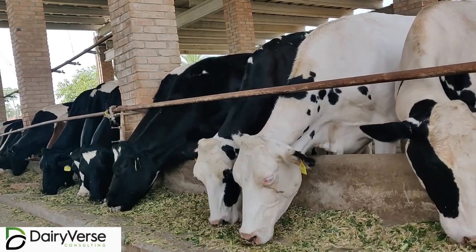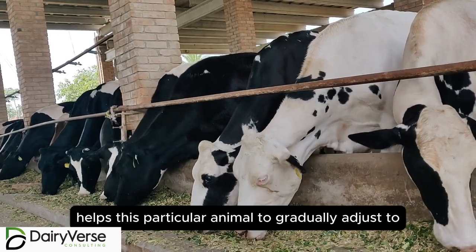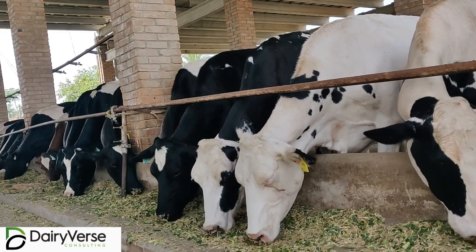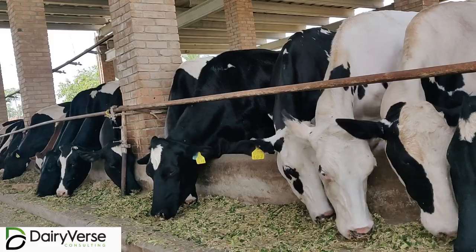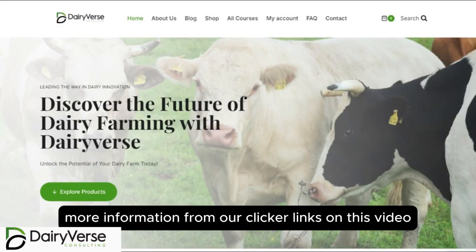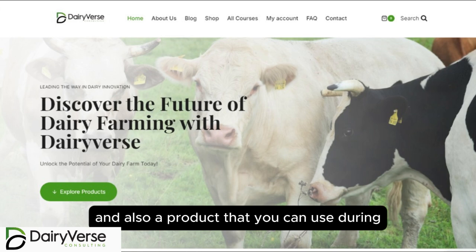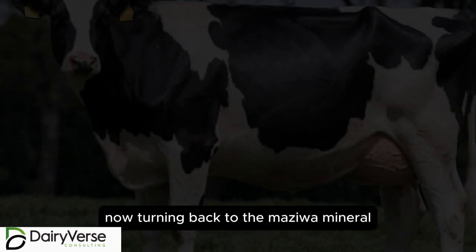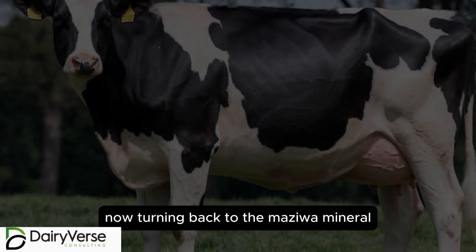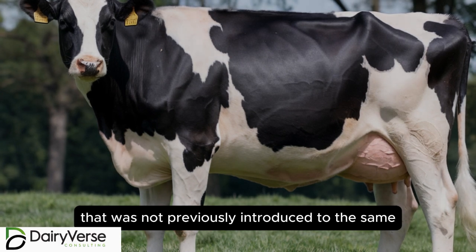This helps the animal gradually adjust to the dry period. Ensure that you get more information from our clickable links on this video on how to prepare for high milk yield and products you can use during transition cow management. Essentially, it is turning back to the Maziwa mineralik and introducing the same for the heifer that was not previously introduced to it.